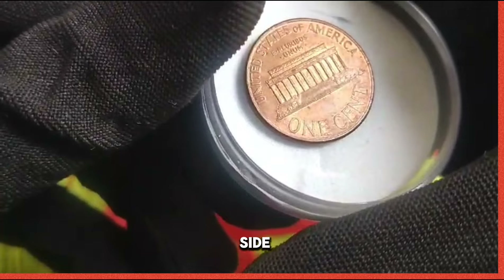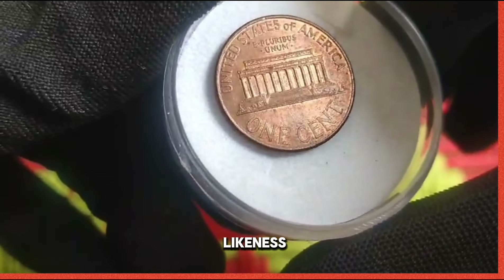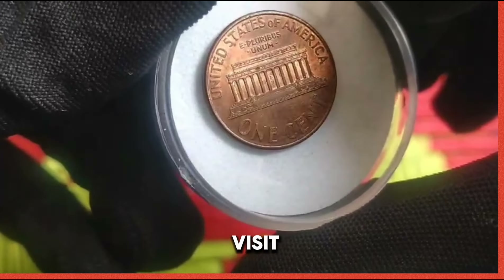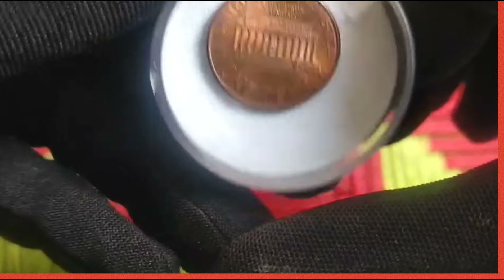On the obverse side of the 2001 US 1 cent coin, we encounter the familiar likeness of Abraham Lincoln, the revered 16th President of the United States. His stoic visage serves as a reminder of his enduring legacy and commitment to freedom and equality.